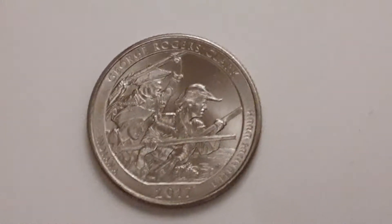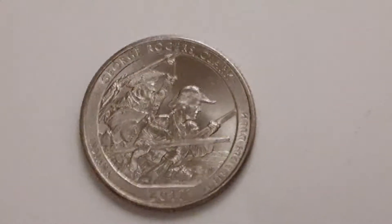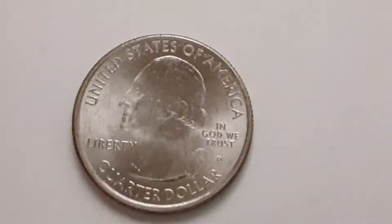What's up coin collectors and numismatists. Today we have the 2017 Philadelphia George Rogers Clark American the Beautiful Quarter. We have George Washington on the obverse and the design on the reverse.